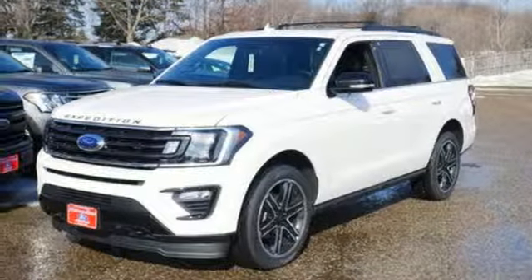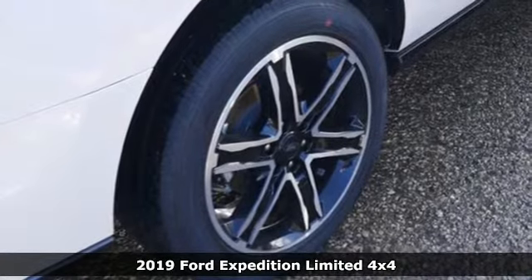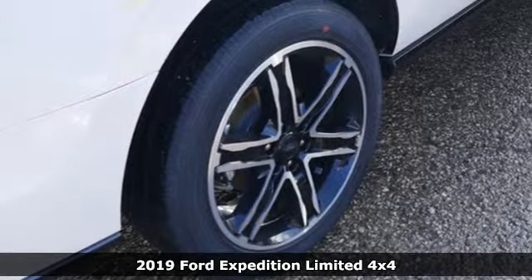Here's a new 2019 Ford Expedition. Ford, where tradition meets innovation. It comes with all the amenities you need.